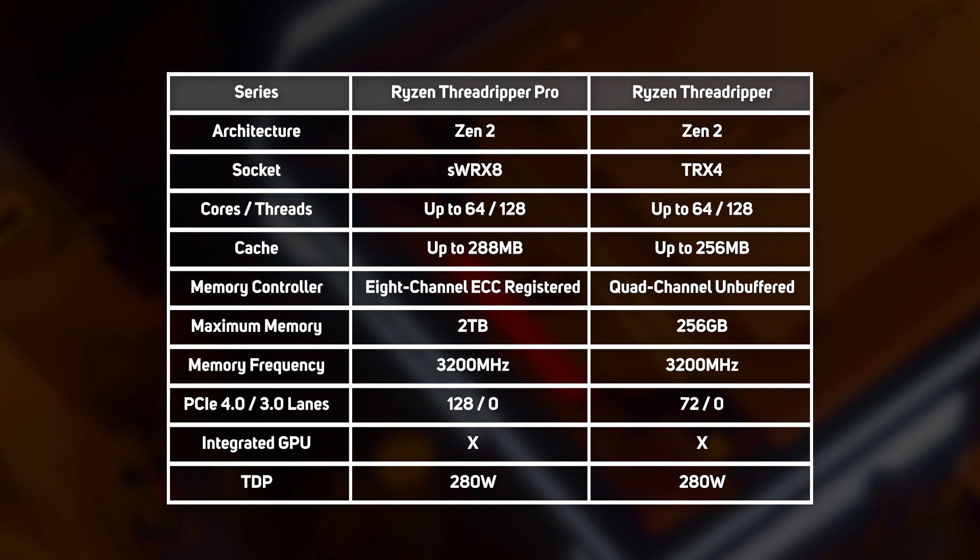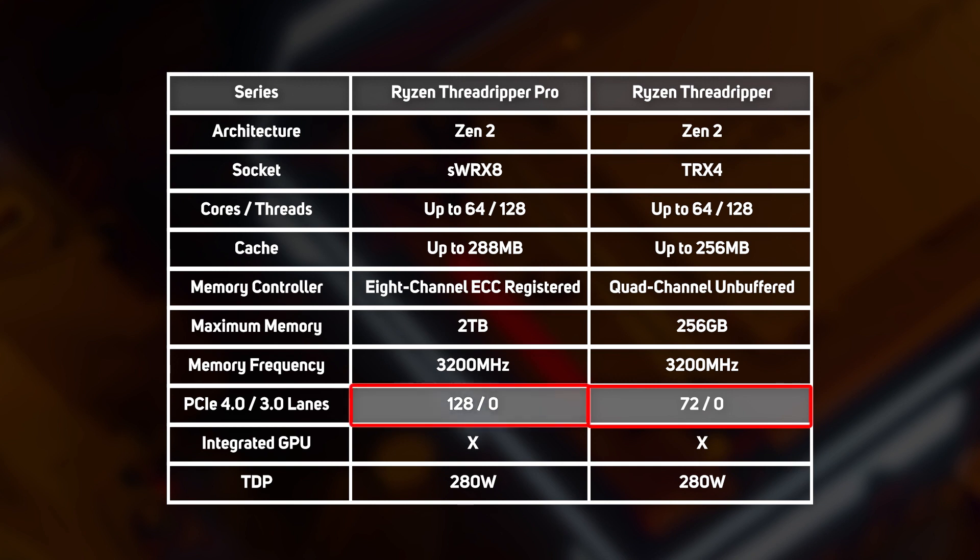The second big difference between these two mighty workstation CPUs is in the PCIe controller. Threadripper CPUs support 72 high-speed PCIe 4 lanes, far more than any competing Intel CPU, making it a good choice for systems with 4 GPUs, as each card can have the optimum 16 lanes, leaving 8 lanes over for other devices such as NVMe SSDs. In contrast, Threadripper Pro CPUs support an unmatched 128 PCIe 4 lanes, providing even more capacity for additional devices such as exotic storage controllers and high-speed NICs.